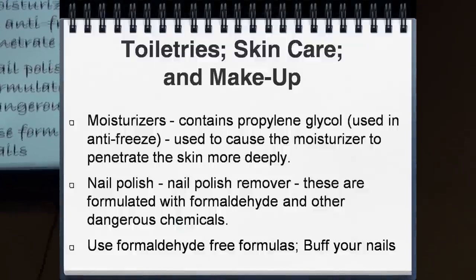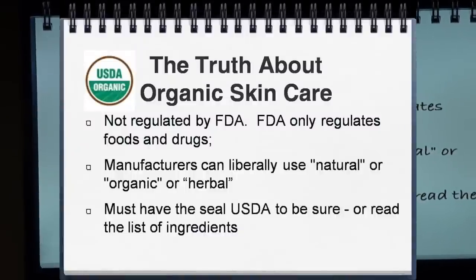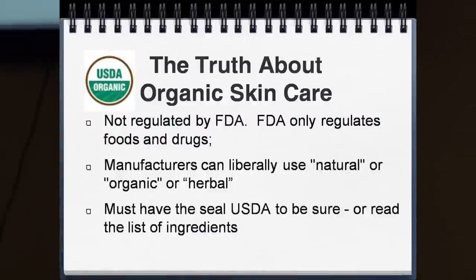Moisturizers contain propylene glycol, which helps chemicals penetrate deeper into the skin, making it more supple while also getting more chemicals absorbed into your bloodstream. For nail polish and nail polish remover — these are formulated with formaldehyde and other dangerous chemicals. An alternative is to go to Mother's Market or Whole Foods and buy formaldehyde-free products, or simply buff your nails and skip the polish altogether.